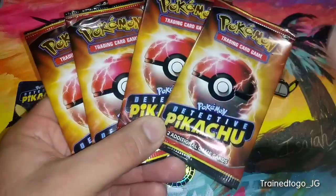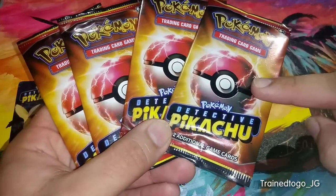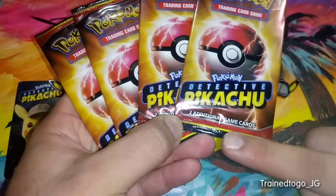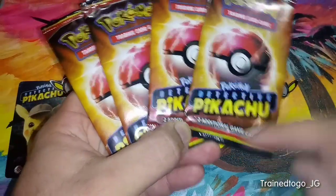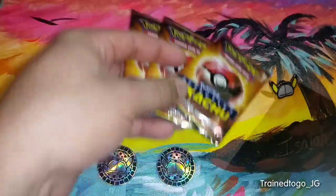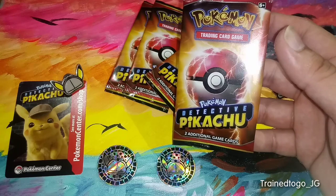So for this movie, for each movie ticket, you get one booster pack. And then these boosters come with two additional game cards. But there are a few subtle differences between these boosters and the ones that we were able to get in stores a few months earlier.